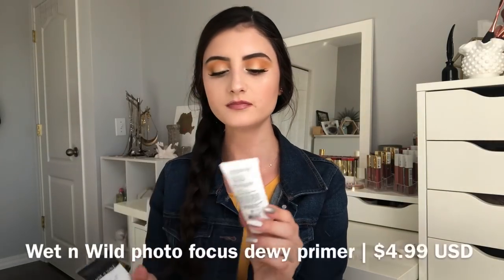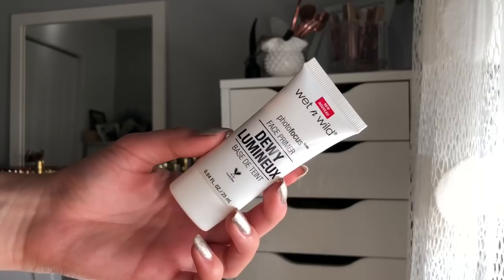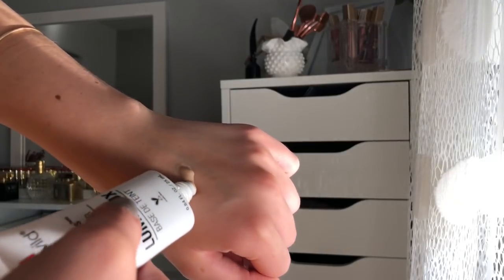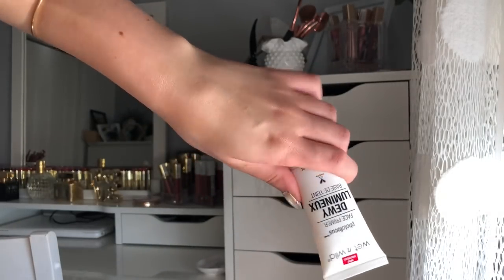To complement that one, there's also the Wet n Wild Photo Focus Dewy Primer, which comes in white packaging and is a newer product. It claims to be a lightweight formula infused with vitamin E for smooth, even makeup application. I love that it has vitamin E — I use vitamin E oil all the time — and I love that Wet n Wild is incorporating good ingredients while keeping things affordable. This is a dewy illuminizing primer that gives you that dewy look through your foundation.